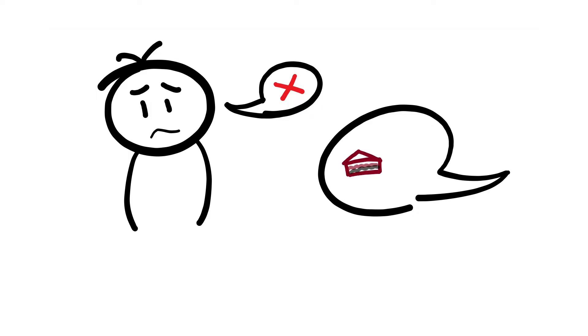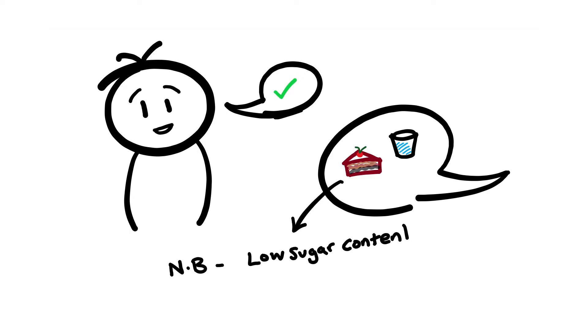Metformin is also recommended to be taken with or after food with a whole glass of water to minimise these side effects. And just a side note, make sure to read on the general guidance to healthy eating — I'll stick a link in the description for you to look at.